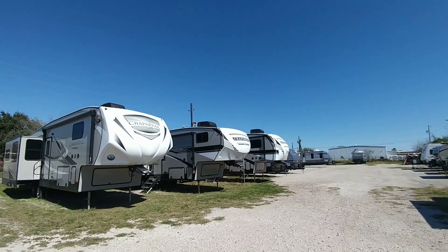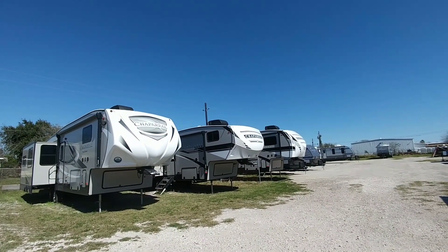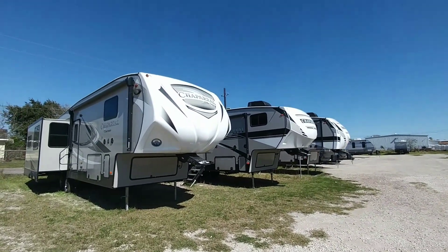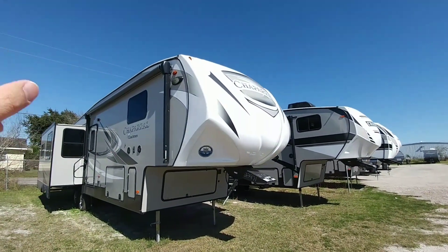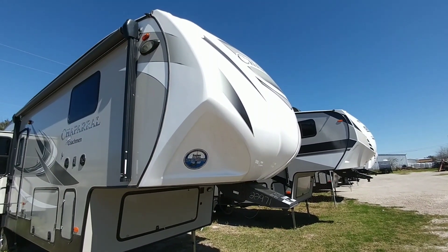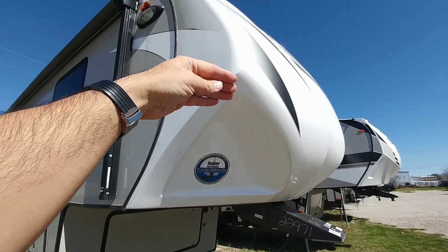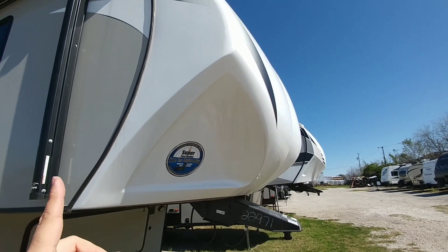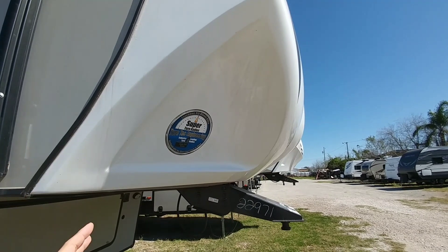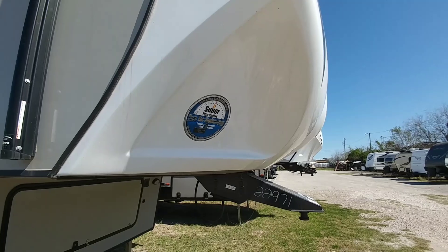If you missed the videos where I toured all those Coachman Chaparral fifth wheels, one thing you want to keep in mind: if you are looking for that incredible turning angle you get with the Chaparral — this being a 2020 Chaparral — you still get it with the 2020 models on the lot. You can see how this area right here is notched back into the frame, going back roughly 20 inches further than most other fifth wheels, which means you can turn your tow vehicle pretty tight.